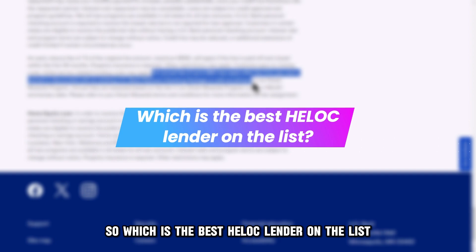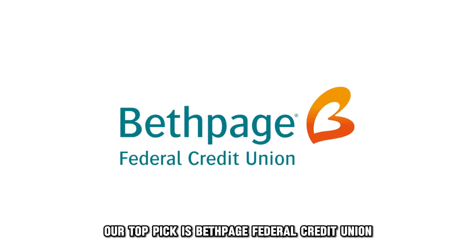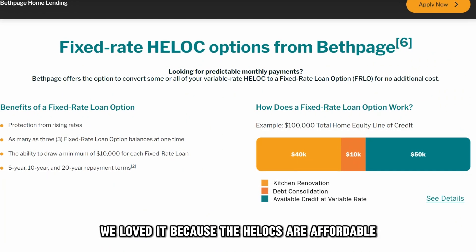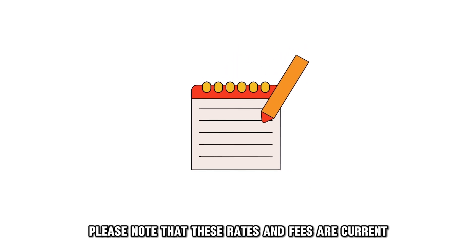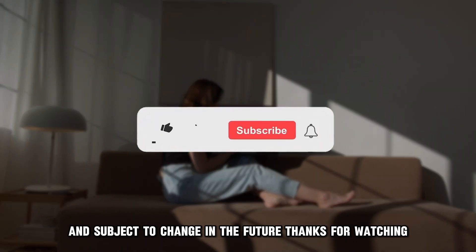So, which is the best HELOC lender on the list? Our top pick is Bethpage Federal Credit Union. We loved it because the HELOCs are affordable with a fixed rate option that comes without fees. Please note that these rates and fees are current and subject to change in the future. Thanks for watching.